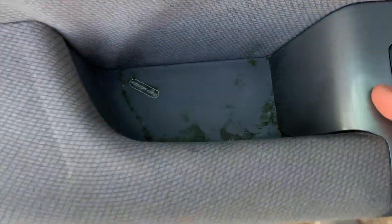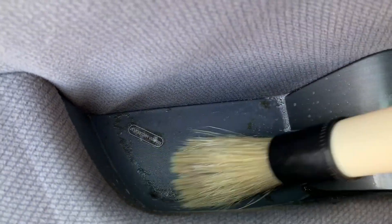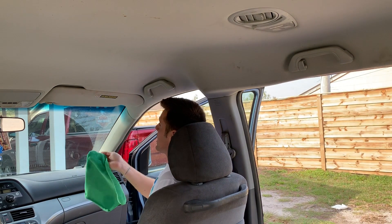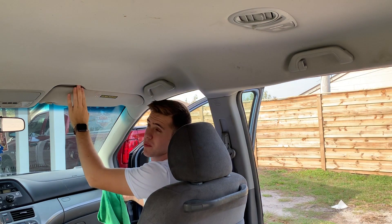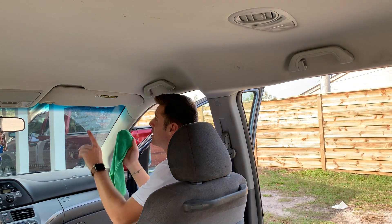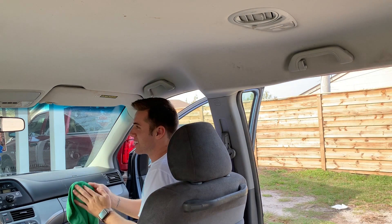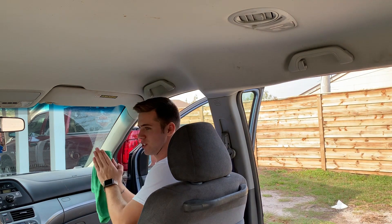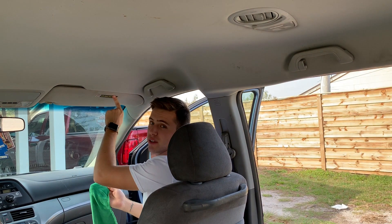Whatever this is, I cannot get it out. I'm having the worst luck possible with this car today. I'm taking an all-purpose cleaner and just cleaning all these dirty fingerprints up on the sun visor and the roof. I don't really know how well you can see it back there, but I'm going to take an all-purpose cleaner and clean the fingerprints off the sun visor and the roof.